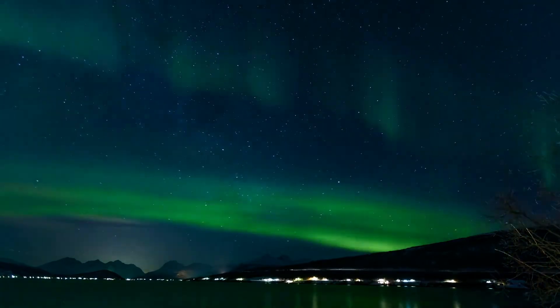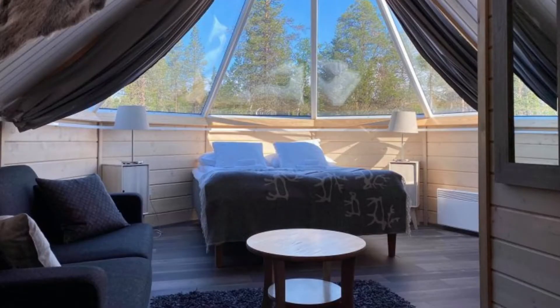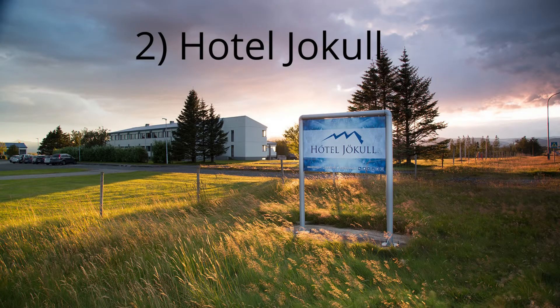The only downside is that Aurora is closed between October and April every year due to harsh weather conditions. If you're visiting during this time, stay nearby in Skaftafell National Park instead.